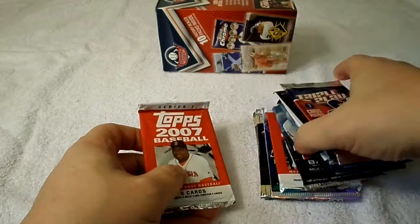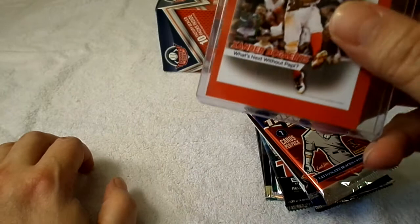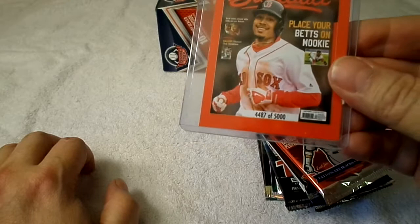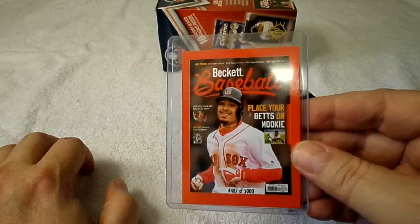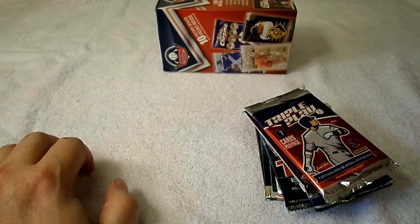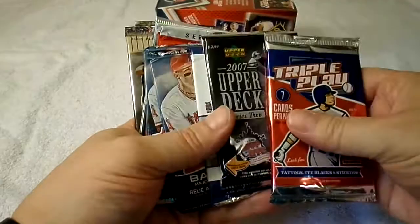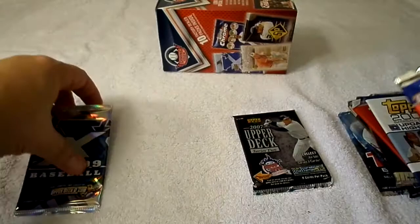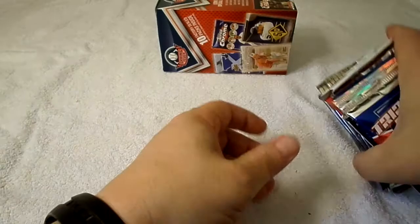There was also an insert in a top loader — Sports Card Monthly featuring Xander Bogaerts. What's next? Poppy — that's pretty nice, that's different. Number 44, 87 out of 5,000. There's the other side. Place your bets on Mookie. Alright, that's something I guess. Let's put these in order and get going.